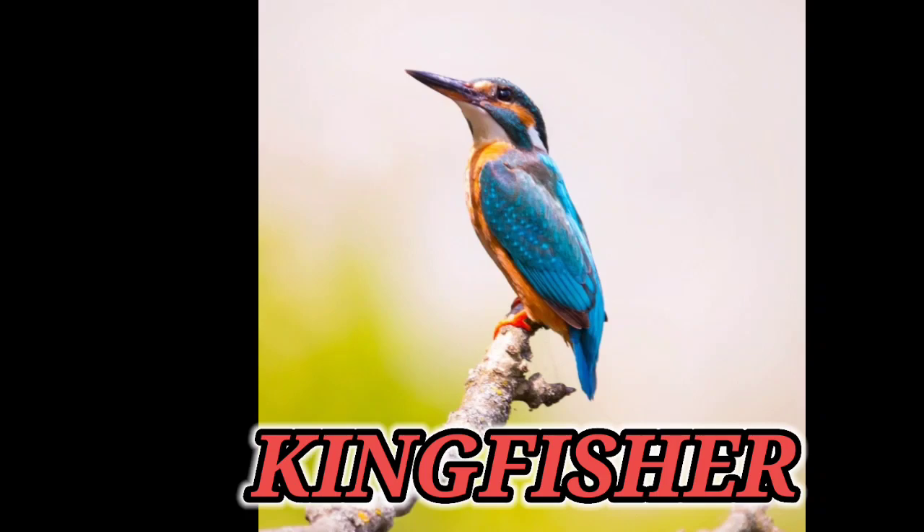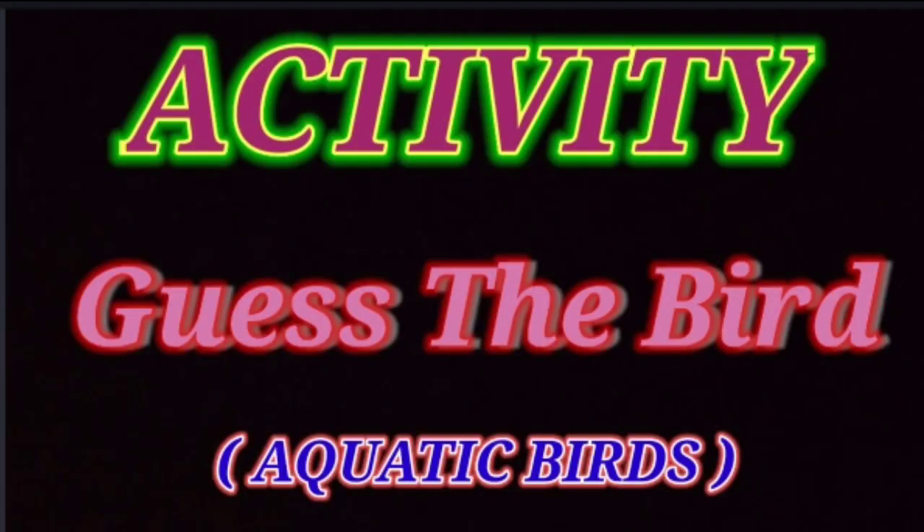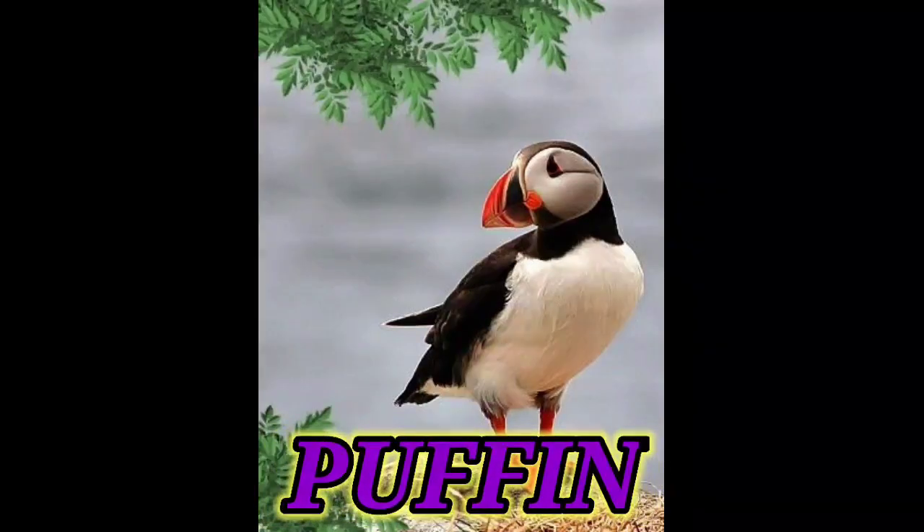Now let us see which is the next clue. This bird has a parrot-like beak and it is known as sea parrot. So quickly think the answer. The answer is puffin. Very good.